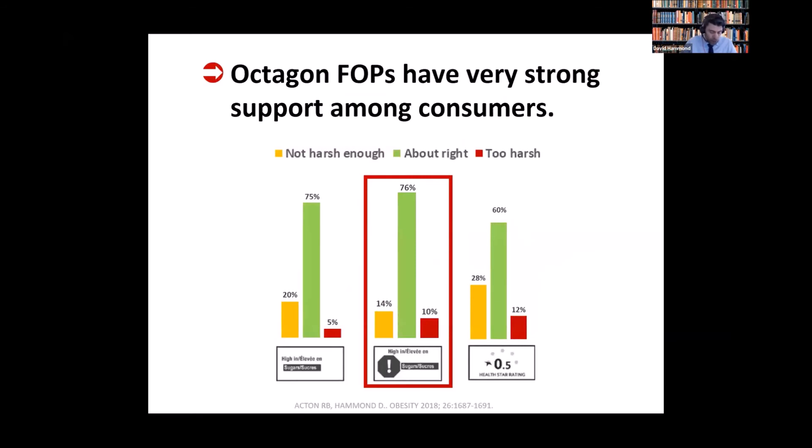One of the things that's happened in Canada is that industry has argued that octagons should not be implemented mainly because consumers would find them too harsh. We empirically tested this claim in a different published study, putting the question directly to consumers. We found very high levels of support for the octagons — 90% of Canadians said the octagon was either the right strength or should be even stronger. We've replicated this finding in six different countries. In short, there is no evidence to the claim that consumers don't like this or find it too harsh. The opposite is the case.